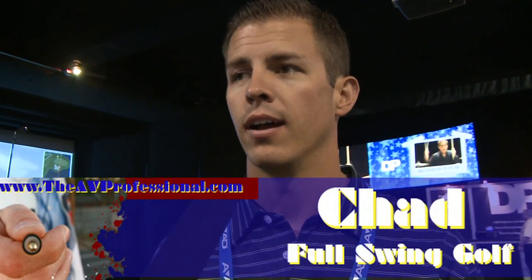Full Swing Golf's been around about 18 years. We're considered to be the pioneers of indoor golf. We've been coming to CEDIA almost 10 years, so we're old timers. We put golf simulators in high-end homes and that's why we're here — trying to get some additional exposure to the dealers and to the homeowners out there to see what we have to offer.